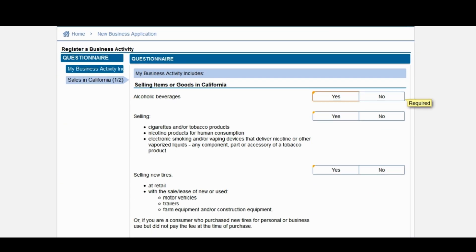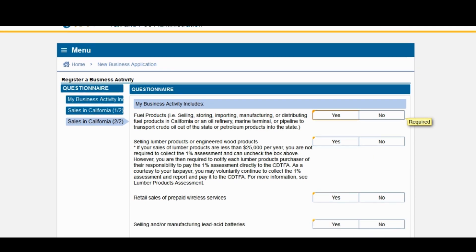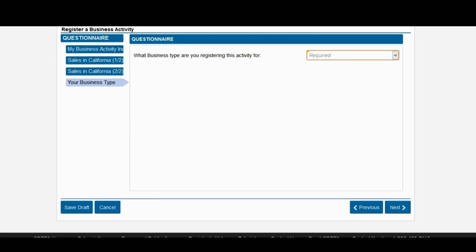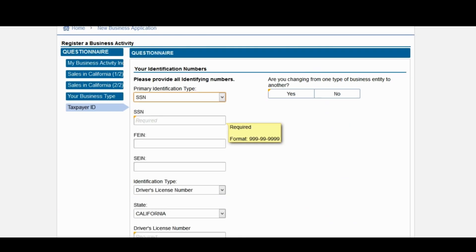Next, you're going to be asked a series of questions: Are you selling alcoholic beverages? Are you selling tobacco products? Are you selling tires? Are you selling electronic devices? Go ahead and click next. Does your business activity include fuel products, selling lumber, retail sale of prepaid wireless, or selling or manufacturing of lead acid batteries? Click next. What type of business are you registering this activity for? This is where you select the entity type for your business.